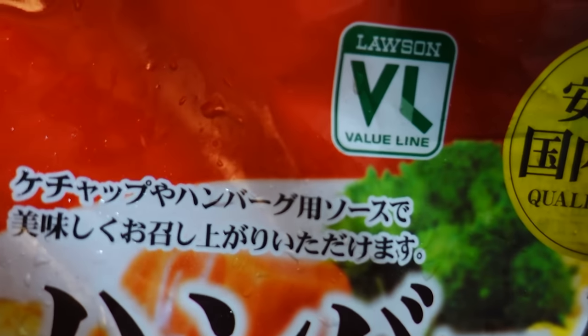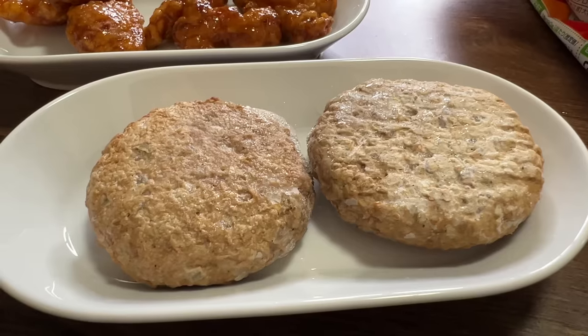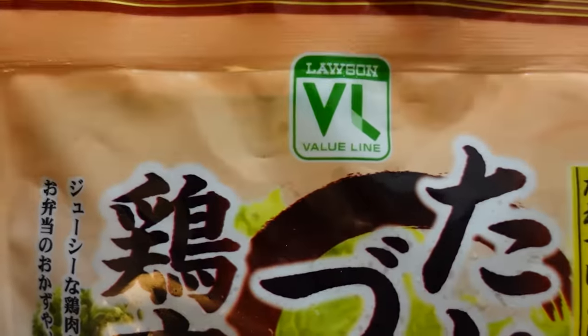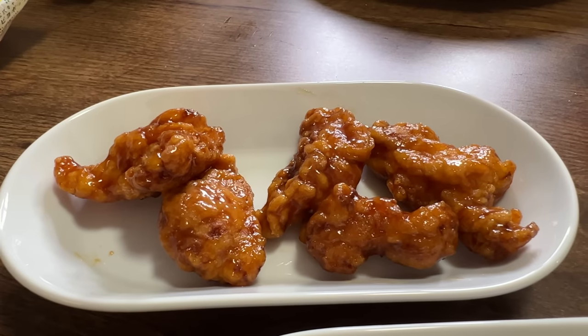The next two are from Lawson 100 Store. Lawson 100 Store is part of the Lawson convenience store group, but they specialize in items that cost 100 yen — and these two items are 100 yen, can you believe it? They actually have their own brand for that particular shop. This one is a Salisbury steak — in Japanese we simply call it hambagu — and there are two patties in here. The second thing I got is the tarezuke karaage, chicken karaage, which is Japanese fried chicken served with a sweet sour sauce.